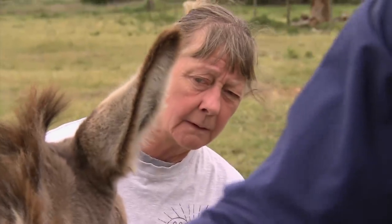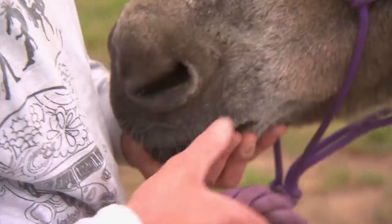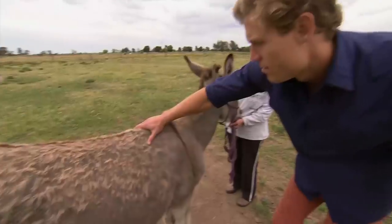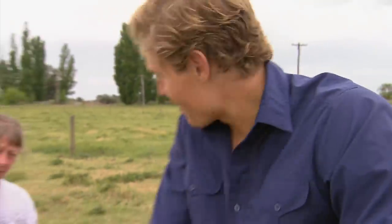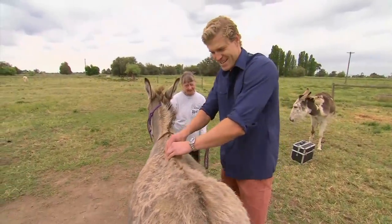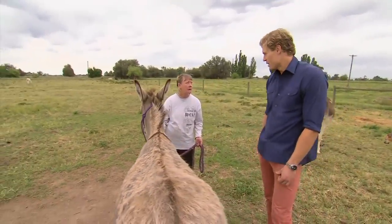Chris checks through Dusty's spine to make sure there's no pain. What he's looking for are any areas of soreness, where Dusty may have slipped a disc or have a pinched nerve — that could cause this strange walk. Dusty doesn't seem bothered at all; in fact, he quite enjoys the massage. So Chris can safely say a back problem isn't causing that walk.